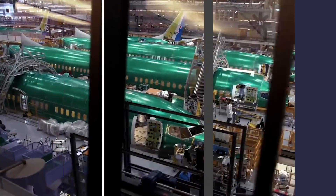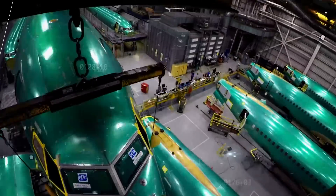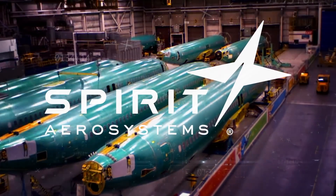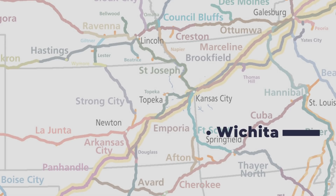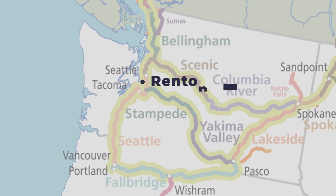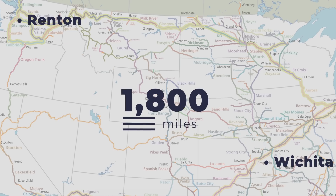The need for Boeing to transport its 737 fuselages by rail boils down to the location where they are manufactured. Specifically, this is a role fulfilled by Spirit Aerosystems, which produces the fuselages before sending them to Boeing to join the assembly line. However, Spirit is based in Wichita, Kansas, whereas Boeing's 737 factory is in Renton, Washington. This is a distance of around 1,800 miles, or 2,900 kilometers, and thus poses a logistical headache for the companies involved.